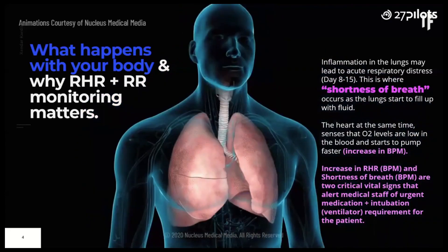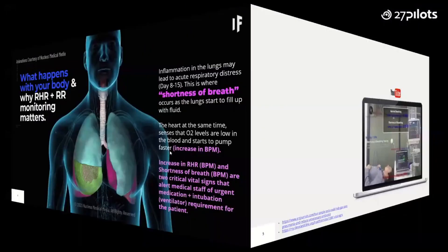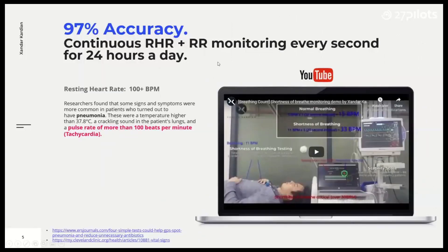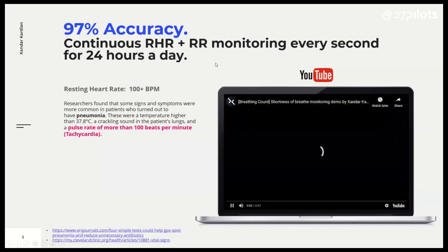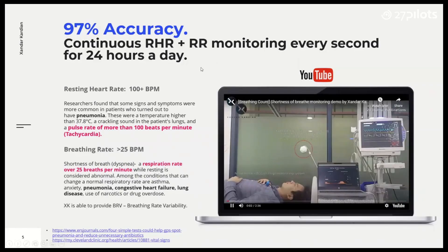Or maybe have a home care nurse get involved in case they're waiting on the doctor or waiting to be transported. AI is really revolutionizing medicine, especially remote medicine.